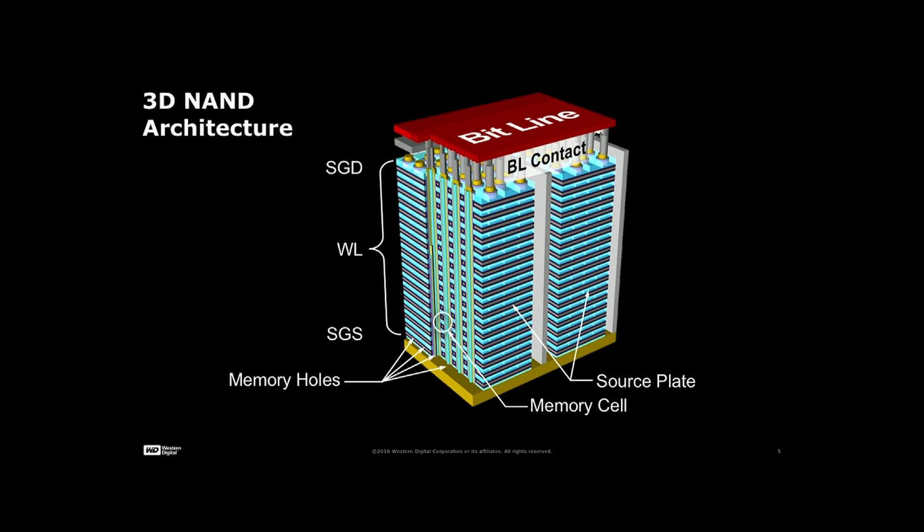Think of this as a multi-story building. When you think of a multi-story building, you're thinking of very stacked complexity. We're going to come back to this in a minute.